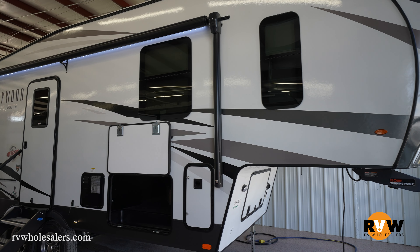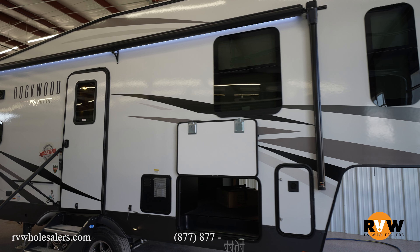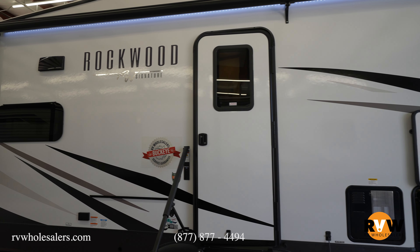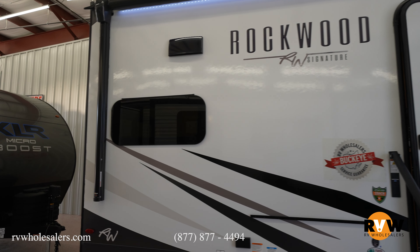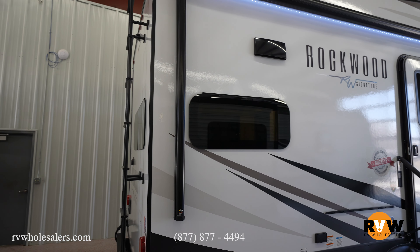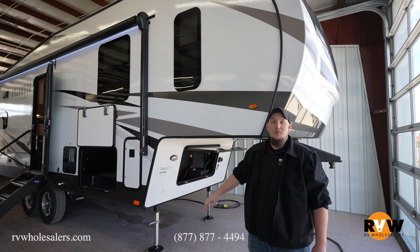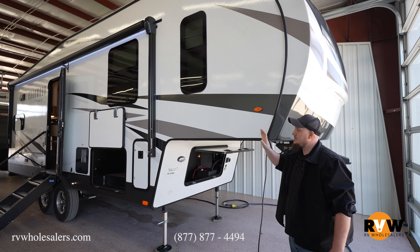Dalton here with RV Wholesalers. Today we're going to walk around the 2024 Rockwood Signature 281RK, a rear kitchen fifth wheel. This camper is 28 feet 11 inches long, has a dry weight of 7,950 pounds and a gross vehicle weight of 9,852 pounds, giving you a cargo capacity of 1,902 pounds. It has a fresh water capacity of 54 gallons, black water capacity of 40 gallons, and a gray water capacity of 80 gallons.